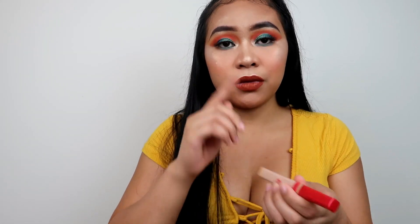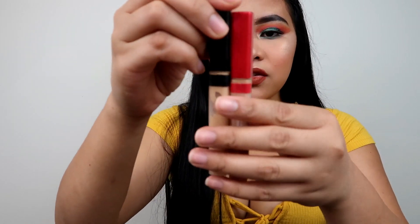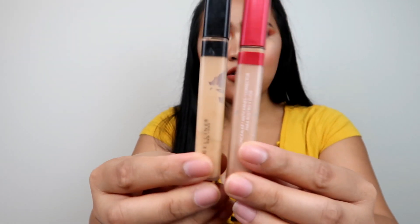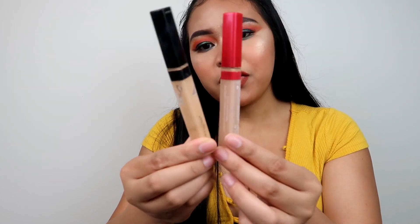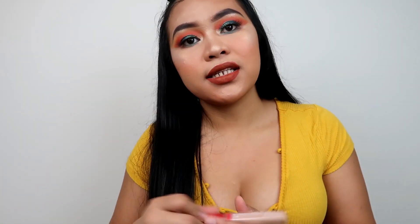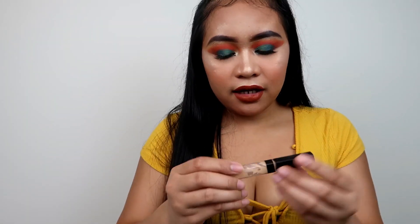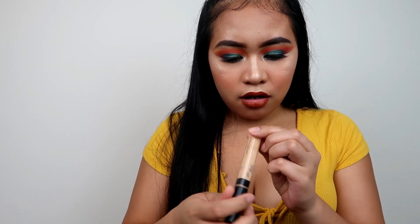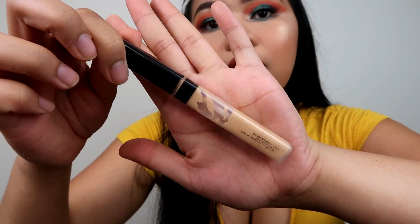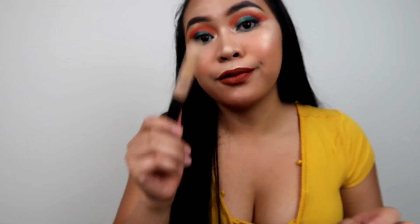The packaging of the Revlon reminds me of the Maybelline concealer. This is the Maybelline concealer in shade 20 Saints — my favorite drugstore concealer. You can see how much I've been using it, there's almost no product left. That's when you know it's good.